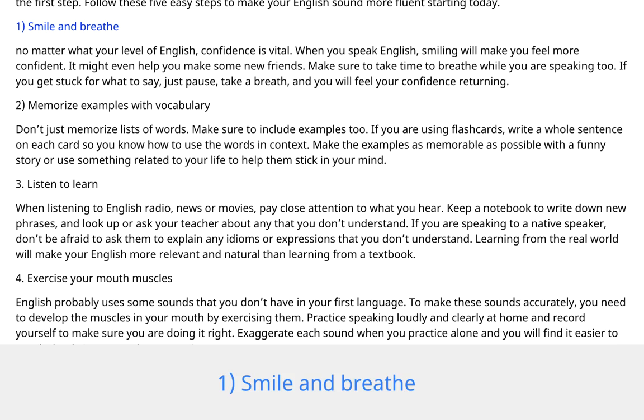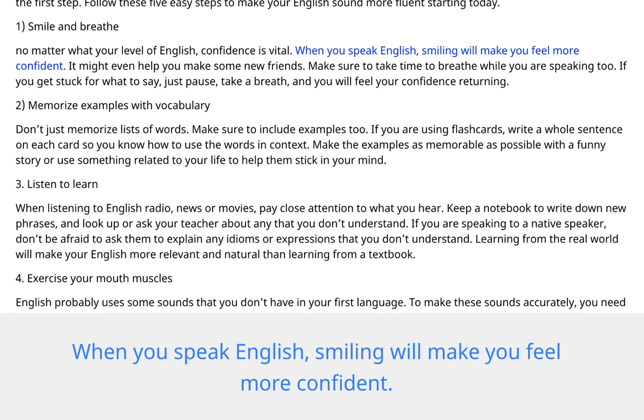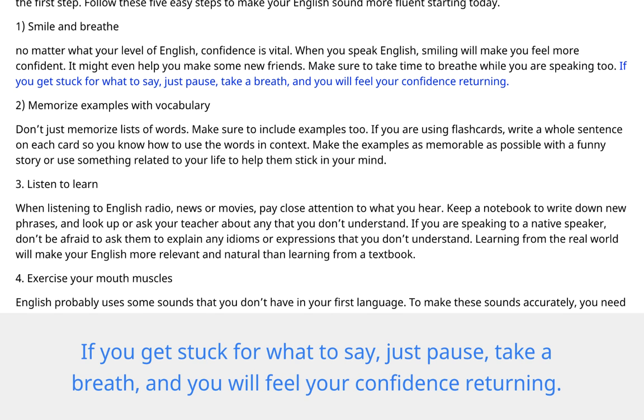1. Smile and breathe. No matter what your level of English, confidence is vital. When you speak English, smiling will make you feel more confident. It might even help you make some new friends. Make sure to take time to breathe while you are speaking too. If you get stuck for what to say, just pause, take a breath, and you will feel your confidence returning.